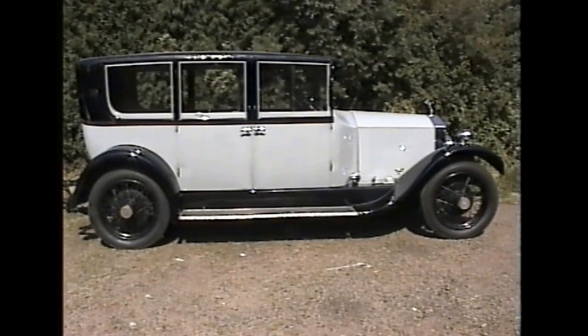The next owner must have liked the car because he kept it for 15 years. After several more changes of ownership, the car ended up in storage for several years before being resurrected in the mid-70s. I purchased the car in early 1993.